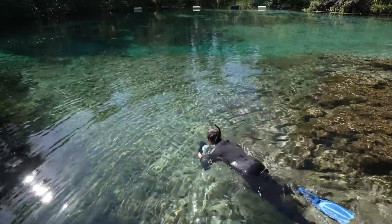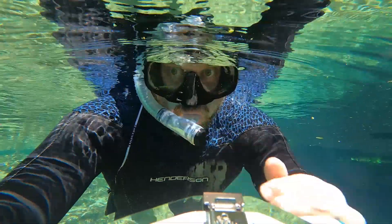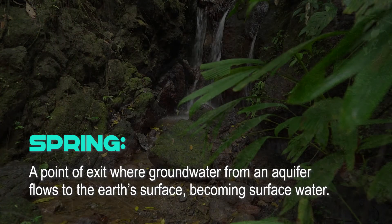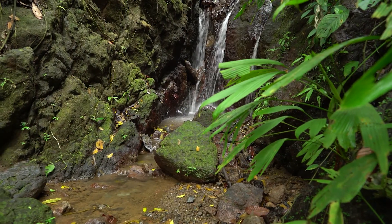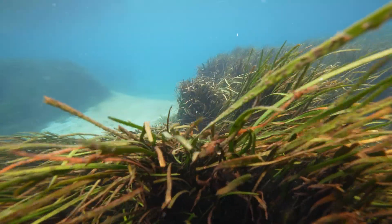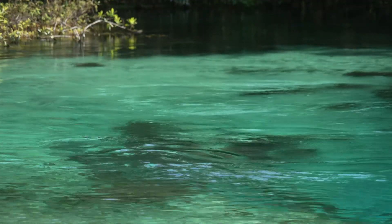What exactly is a spring? To put it simply, a spring is a place where water naturally flows out of the ground, seeping through cracks and fissures in the earth. You might find one of these tiny springs trickling out of the side of a mountain. An artesian spring is a little different — it's under pressure. Artesian pressure, to be precise.